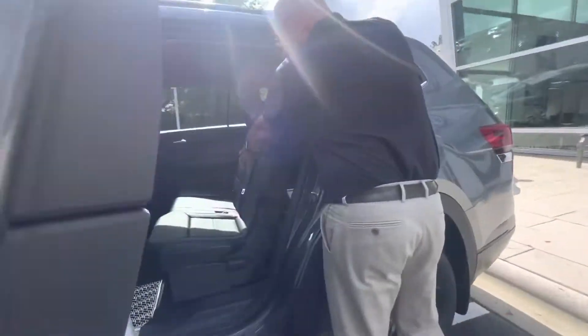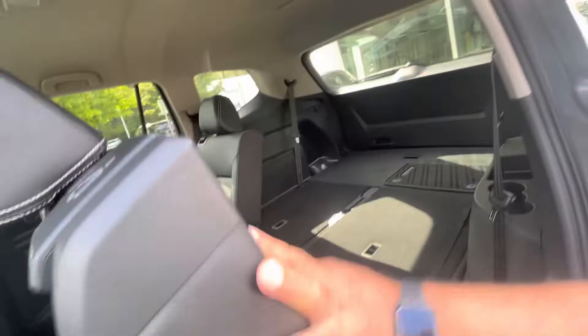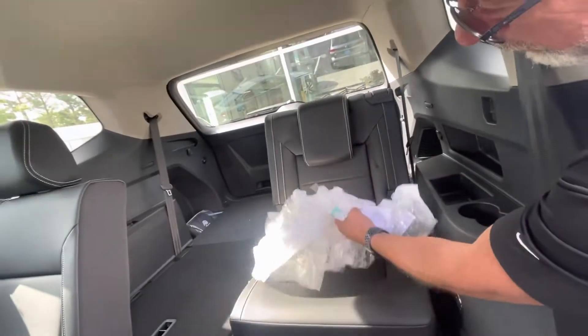Of course, this one has a bench seat in the middle. They do have a captain's chair as well with these. Pardon our garbage, but easy access to the third row seat.